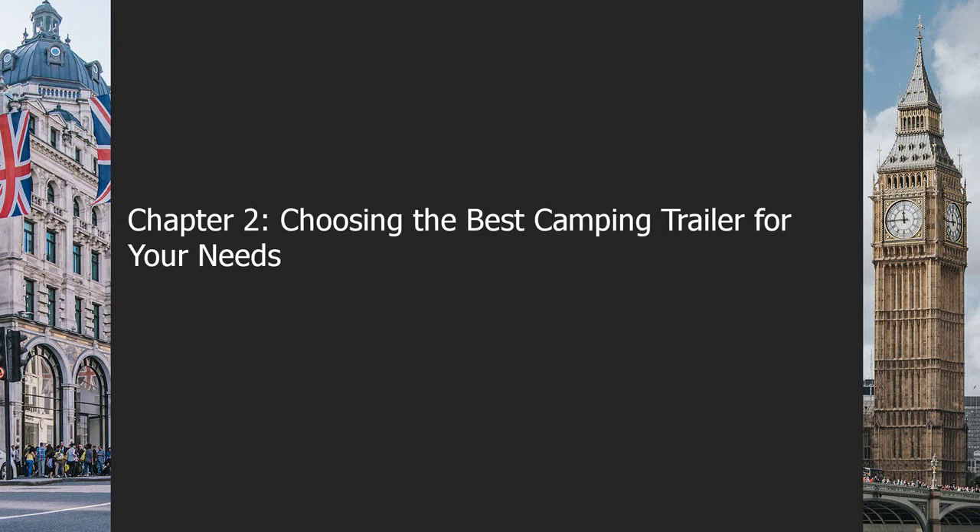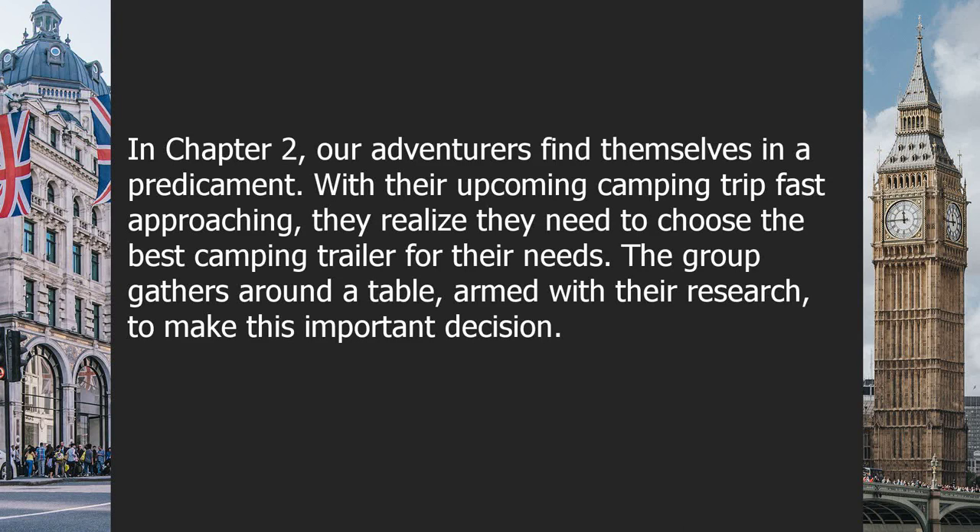Chapter 2: Choosing the Best Camping Trailer for Your Needs. Our adventurers find themselves in a predicament. With their upcoming camping trip fast approaching, they realize they need to choose the best camping trailer for their needs. The group gathers around a table, armed with their research, to make this important decision.